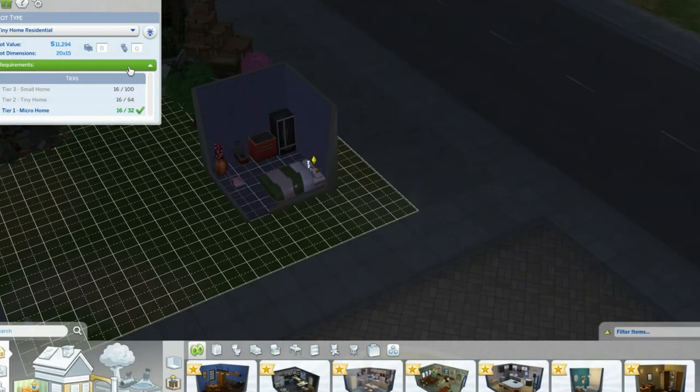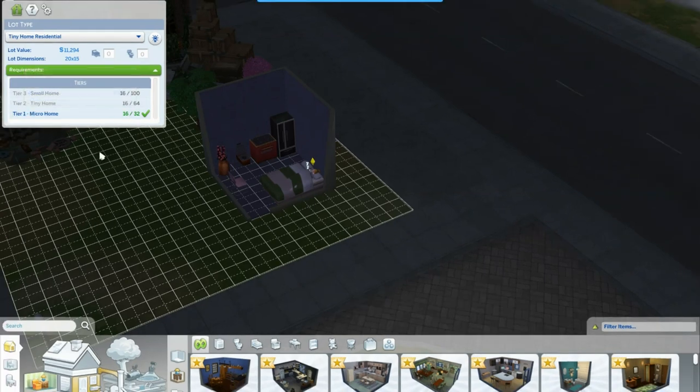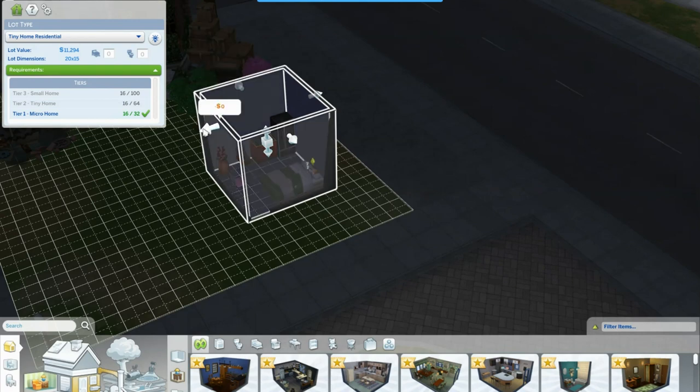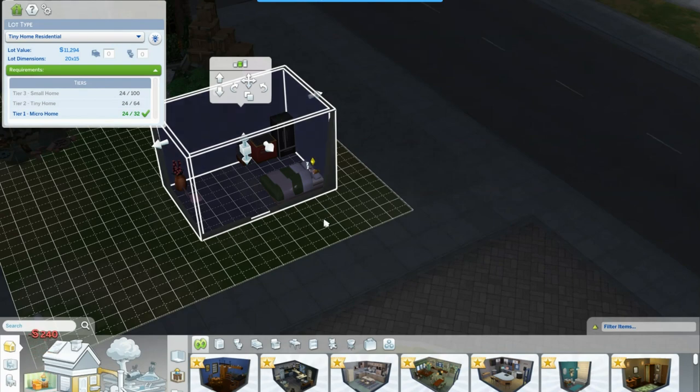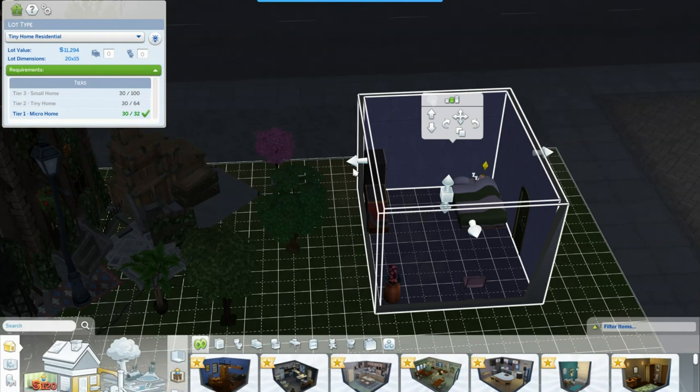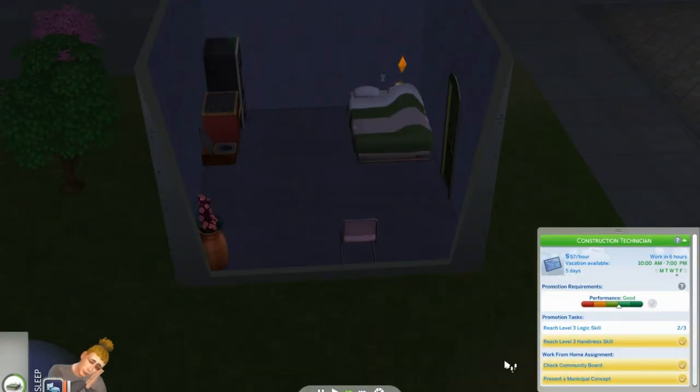While Indigo is sleeping, let's look at expanding his home just a little bit. He has 16 tiles left in order to fulfill the tier one micro home. Let's give him a little bit more space. We have expanded Indigo's house — he still is within the micro home tier.